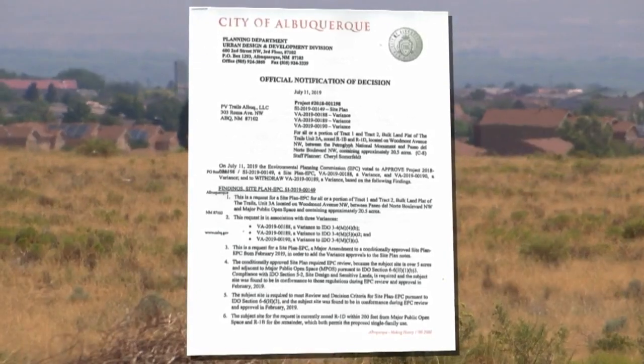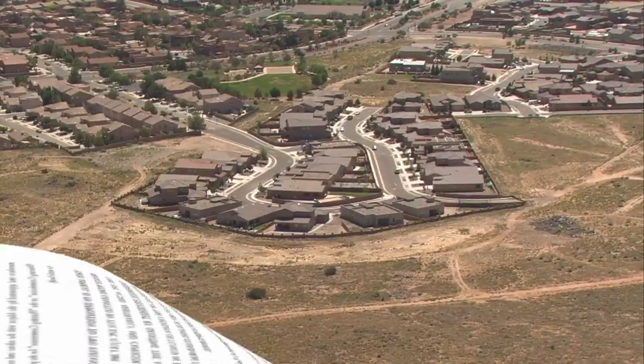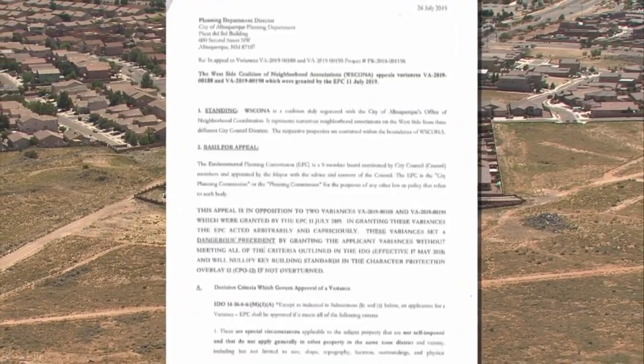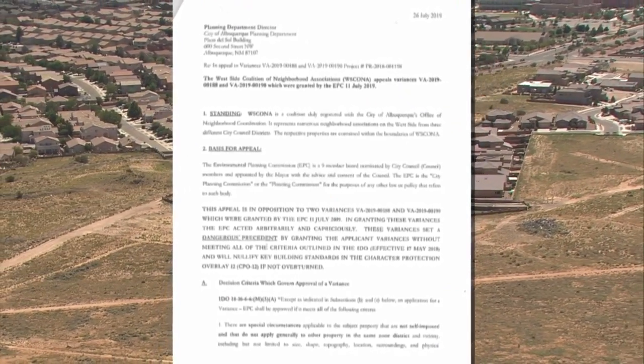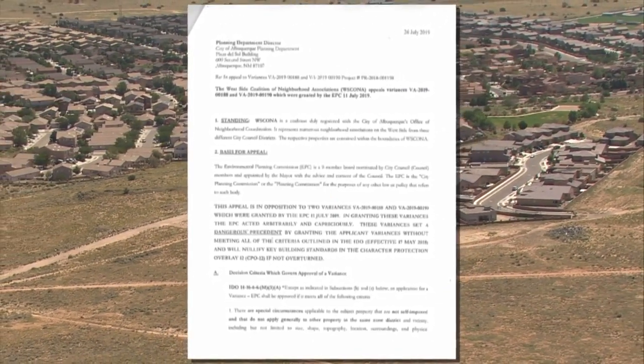The EPC's reason was that they believed none of these changes would affect the surrounding neighborhoods. But residents enjoy their views and like the openness — if you crowd two stories together on small lots, it just looks like a canyon. That's why the Westside Coalition of Neighborhood Associations has sent an appeal to the EPC, asking them to reconsider granting these variances to the developers.